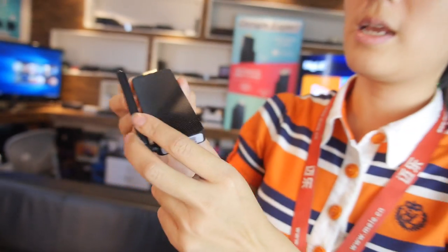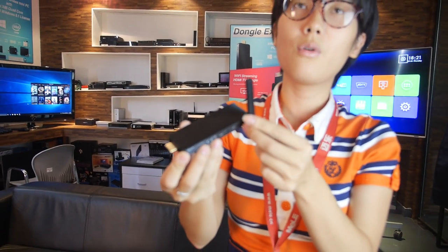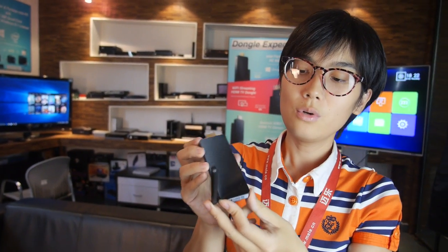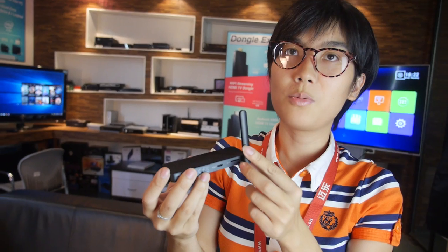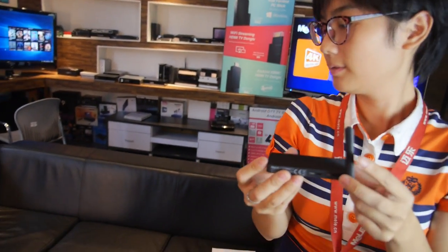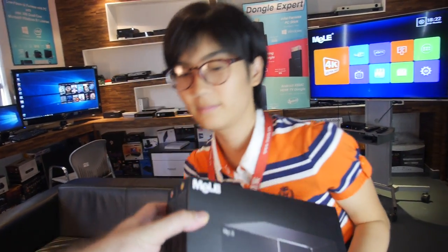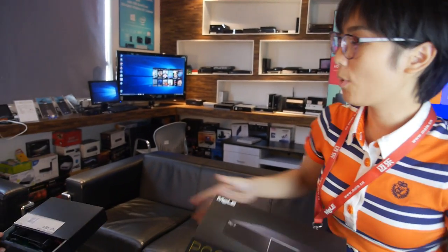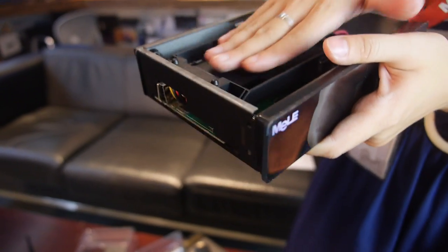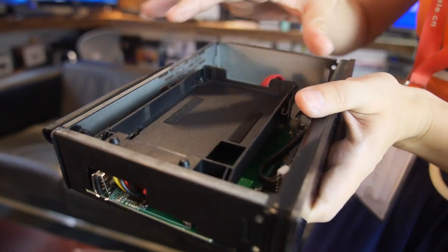You can see it comes with Intel CPU and the GPU is Intel integrated graphics. This is the high-end one with hard disk support — it supports 2.5-inch hard disk and SSD. And it's very easy; you don't even need screws. Just put the hard disk in and click to lock it.